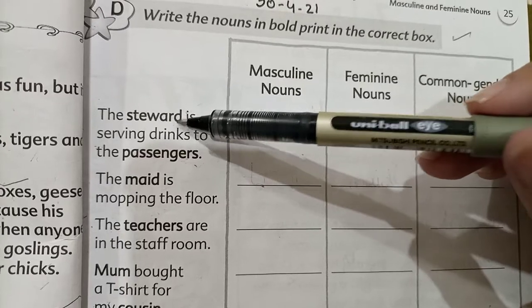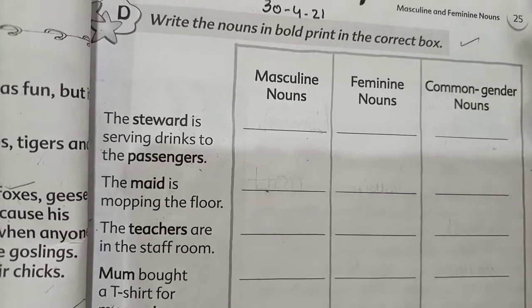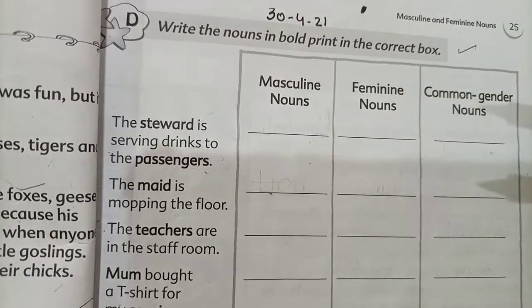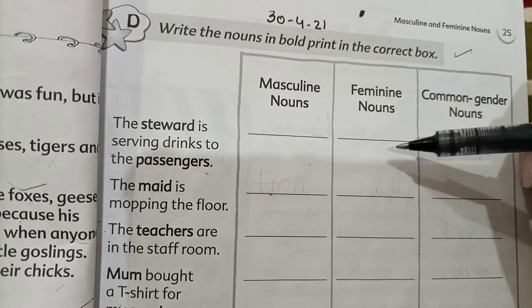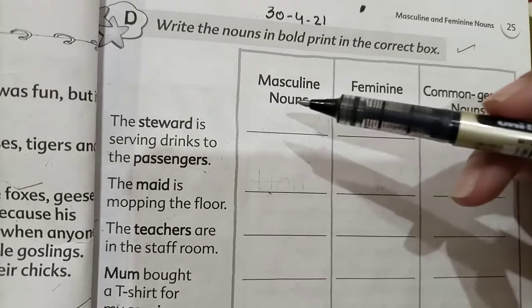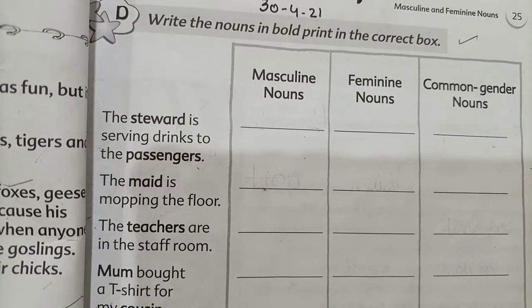If a noun is masculine, like referring to a man, then you write it in the masculine column. If it is female, like a girl or a woman, then we write it in the feminine column. If it is common gender — words and nouns which we can use for both male and female — then we write it in the common gender column.